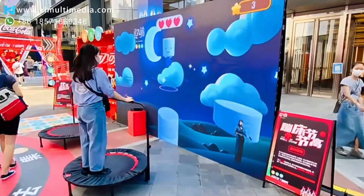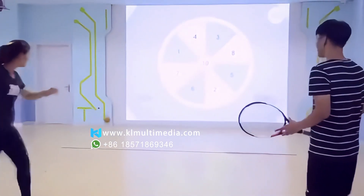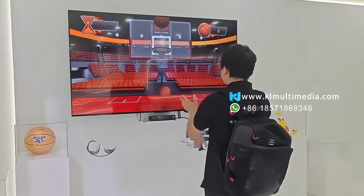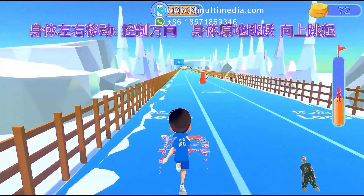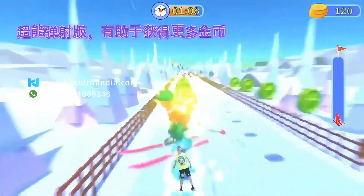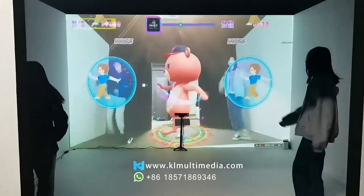Step into the new era of fitness gaming. Our sports Kinect games combine physical motion with digital challenge — perfect for events, schools, gyms, or family fun. With 12 pre-built games and real-time motion tracking, players can stay active while having a blast. This is more than just gaming — it's interactive fitness reimagined.